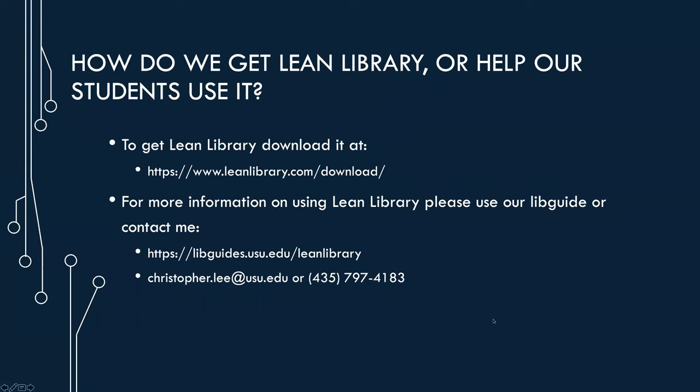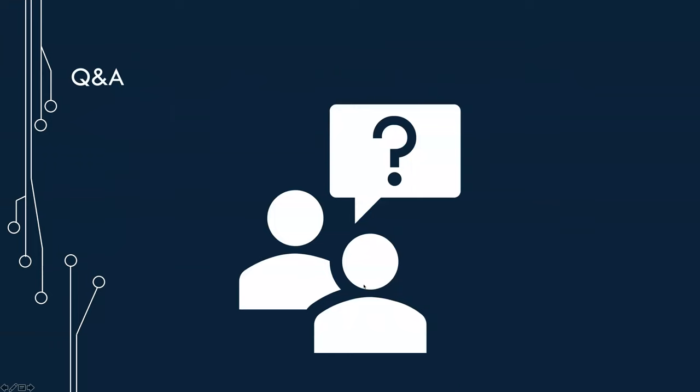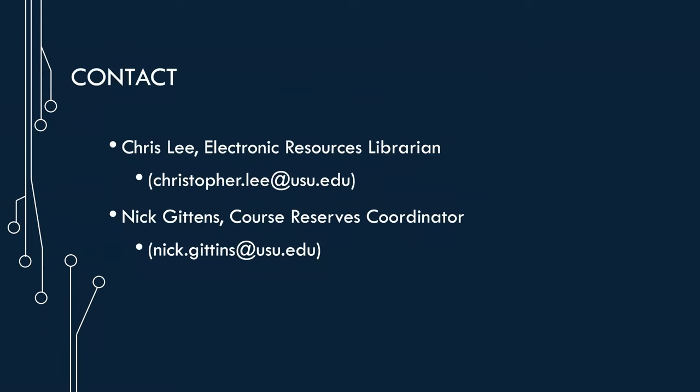For more information there's a libguide and you can contact me. That's our presentation. If you have any questions, you can ask them now, or contact me or Nick later. We're happy to answer any questions about the resources or the physical building, course reserves, or anything you're wondering about the library.